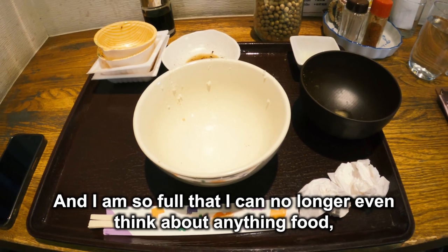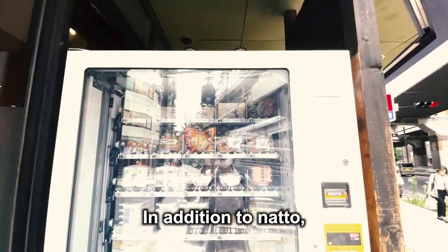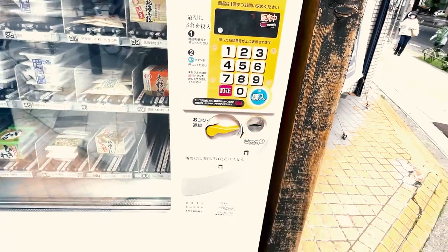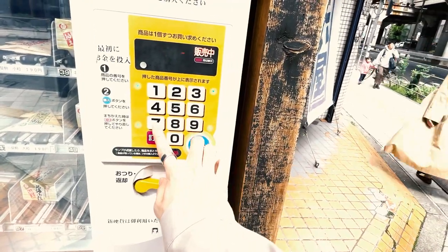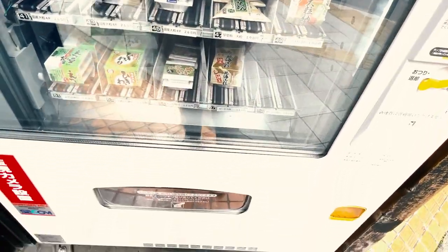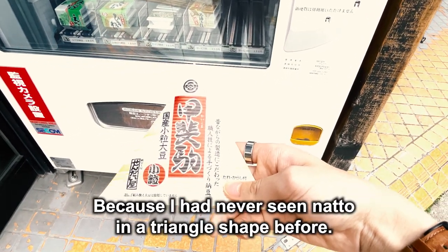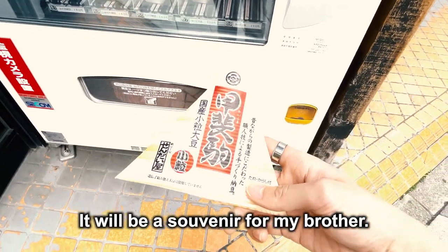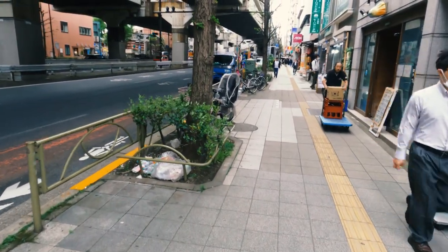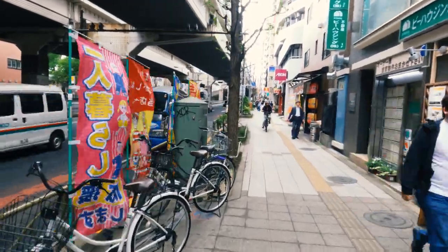I am so full that I can no longer even think about food, but finally, let's buy some natto from the vending machine in front of the restaurant. In addition to natto, the vending machine also sells natto-flavored donuts. Today, what I bought was this — because I have never seen natto in a triangle shape before. So this time, I just ate natto at the natto buffet restaurant. I will continue to post videos about travel in Japan on my channel, so please thumbs up and subscribe. Please comment on any spot you would like to see featured. Talk to you soon. Bye.